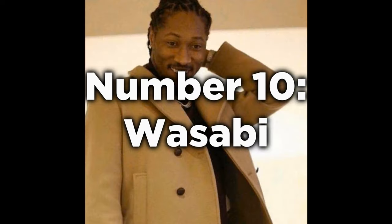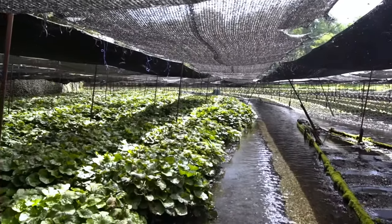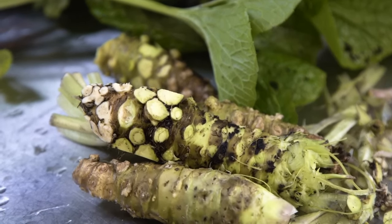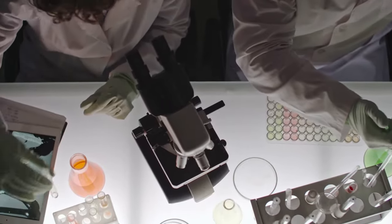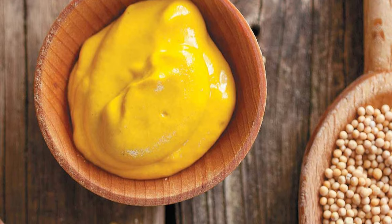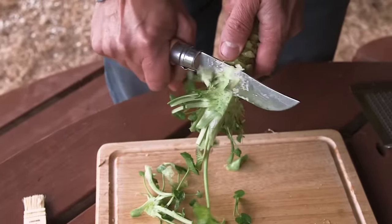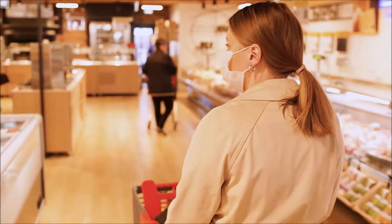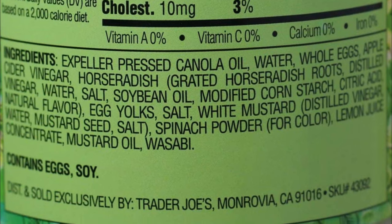Number 10: Wasabi. We're sorry to say this, but you may have been eating fake wasabi your entire life. Authentic Japanese wasabi comes from a rare and expensive plant native to Japan. Considering the rarity of this ingredient, most cheap wasabi brands have turned to their own concoction of horseradish mixed with mustard, cornstarch, and green food coloring. These ingredients are used to replicate the heat and green color of genuine wasabi. So the next time you go shopping for wasabi, make sure that wasabi is actually on the ingredient list.